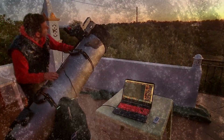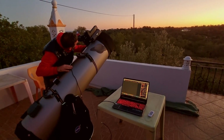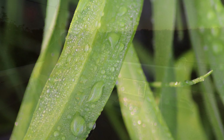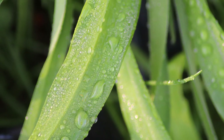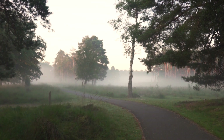Too much dew can ruin a stargazing night with our telescopes. Where I live, the dew formation is not frequent. Nonetheless, there are nights where the dew attacks strongly. Sometimes I can feel during the afternoon that it's going to be a dew night.